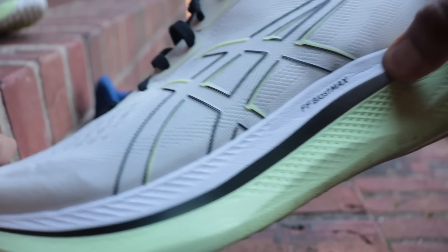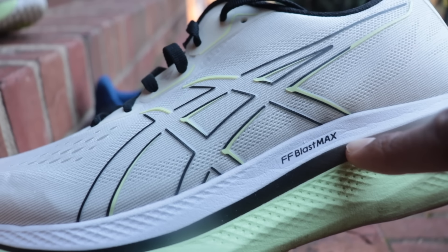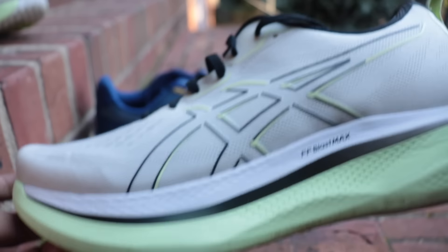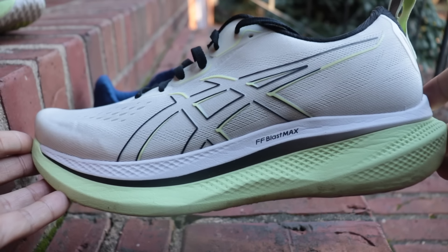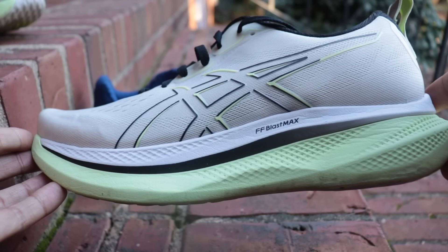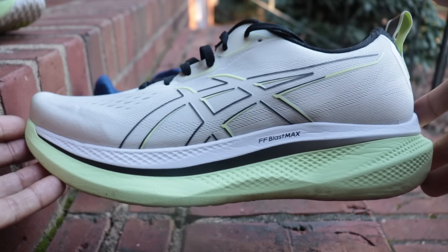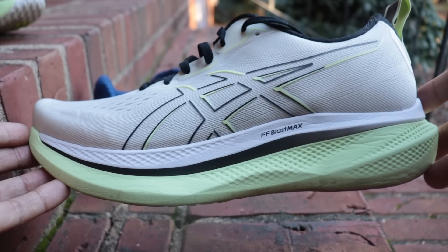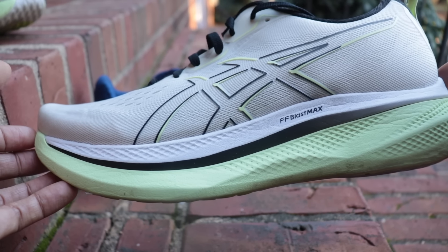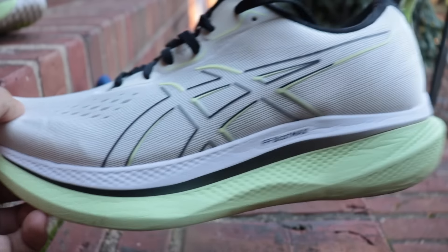The Glide Ride Max has a new foam from ASICS — FF Blast Max — and you can see it's a soft foam, nice and comfortable and bouncy underfoot. It's actually the foam that's going to be in the Nova Blast 5, debuting some new technology. They've also bumped up the stack height from previous Glide Ride shoes. This is a big departure from the Glide Ride 3, which was firmer, faster, and peppier. My only frame of reference is comparing this to other shoes on the market, and I've enjoyed it — good roll, good comfort, good bounce.